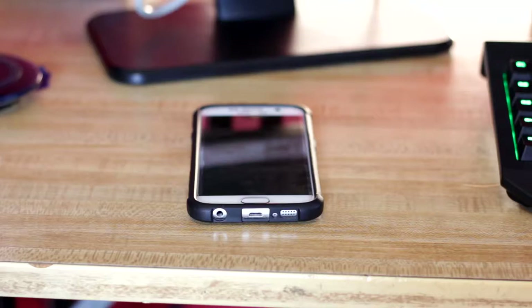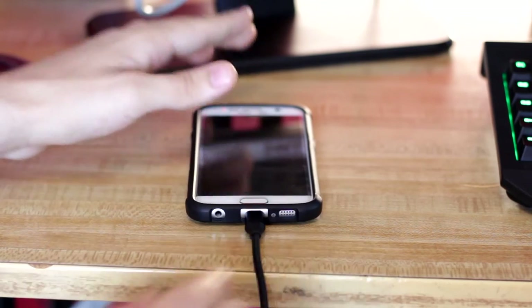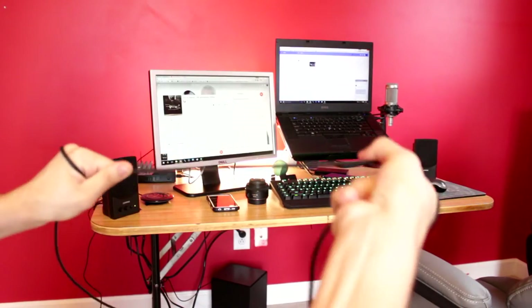Next is the Anker 6-foot braided micro USB cable, which is a great companion to the external battery. It's an all-nylon and aluminum construction, the ends are gold-plated, and it's nice and durable. It really lasts longer than your typical plastic cable, and it's just a lot higher quality. Having a high quality cable for travel is absolutely essential — you need those charging cables to hold up nicely.